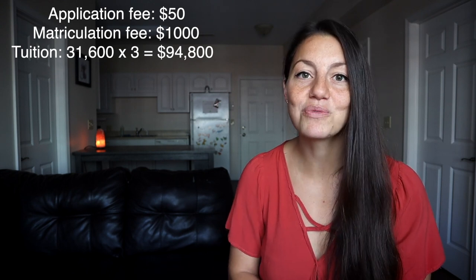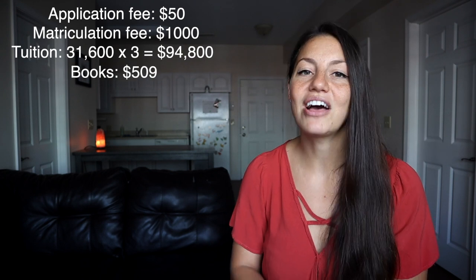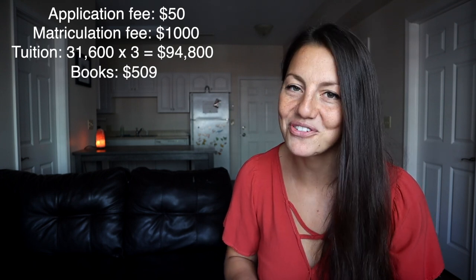Next, I bought my books, which thankfully I bought used from an upperclassman who had graduated before me, and I paid $509 for all my books. So that was really cheap — they should have cost more like $2,000. So I'm thankful for that savings.